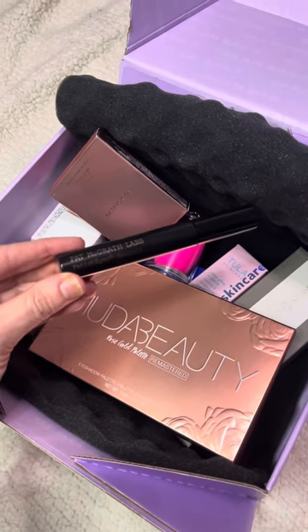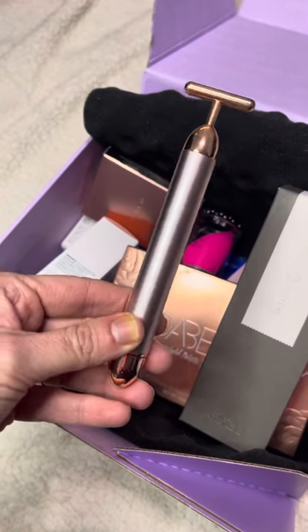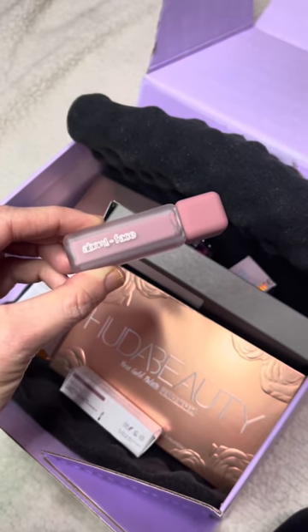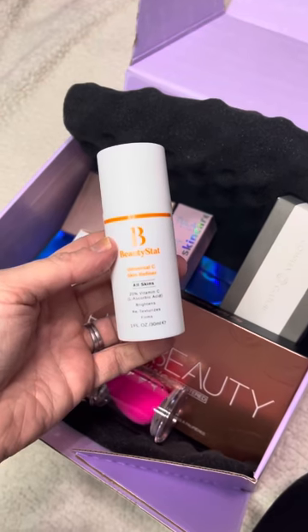Next is the Pat McGrath Labs Fetish Eyes mascara in Extreme Black. Next is the Complex Culture Sonic T-Bar facial massager. Next is the About Face Painted Lip Color in 'Last Good Night.' Now for my three choice items.